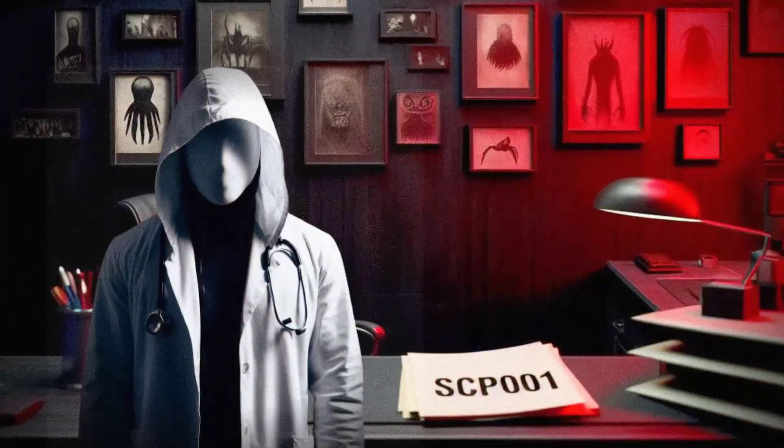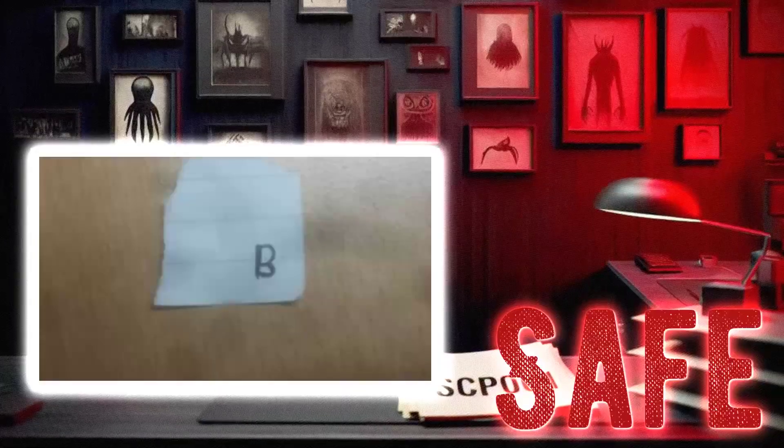Hey there, I'm Dr. Ethan, and today we're going to be talking about SCP-2262, the Maddening Font. This particular SCP falls under the object class of Safe, but don't let that fool you — it's got some pretty interesting properties. So let's dive in and see what makes this font so maddening, shall we?